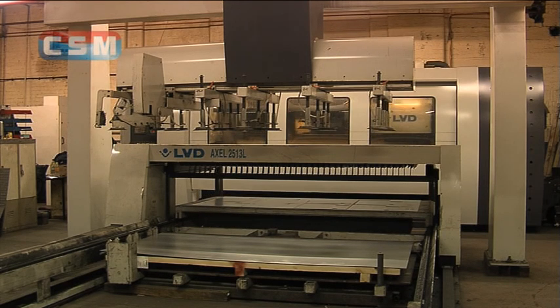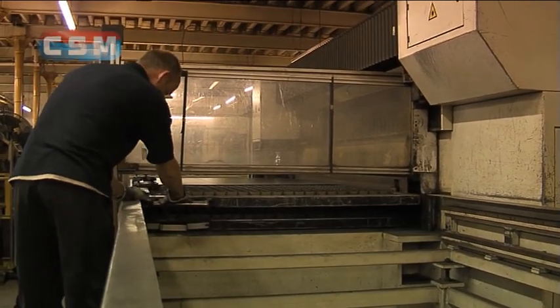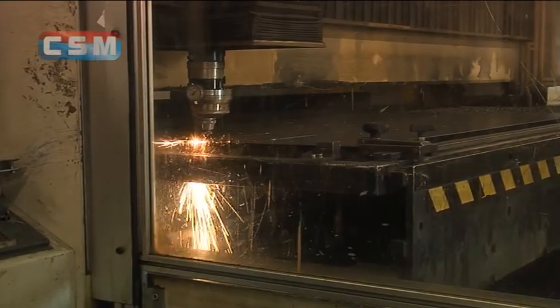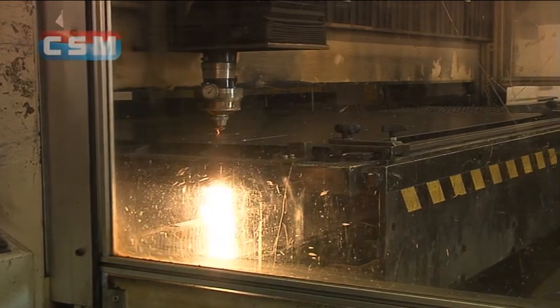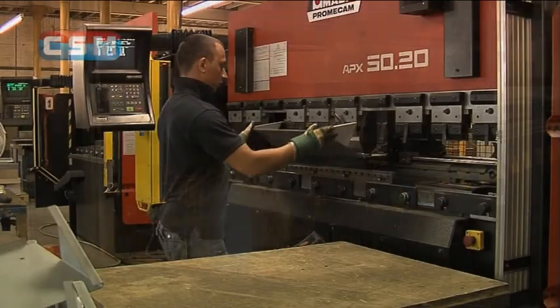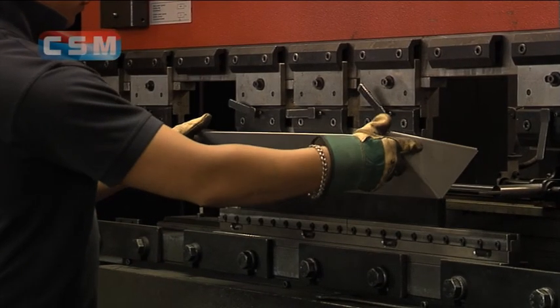We can load them on a Friday and they will automatically complete the job by Monday morning. These are complemented with semi-automated laser cutting machines, extending our capabilities even further, meaning many cutting orders can be processed simultaneously.